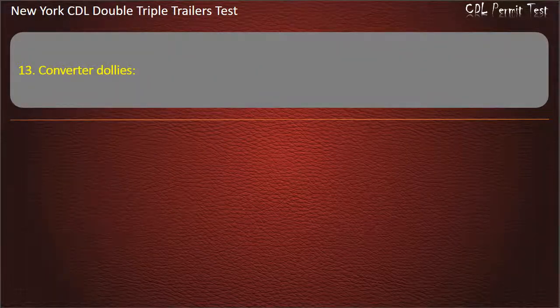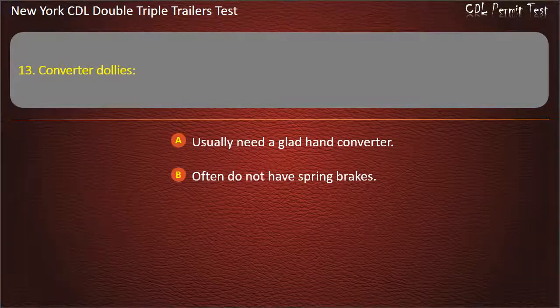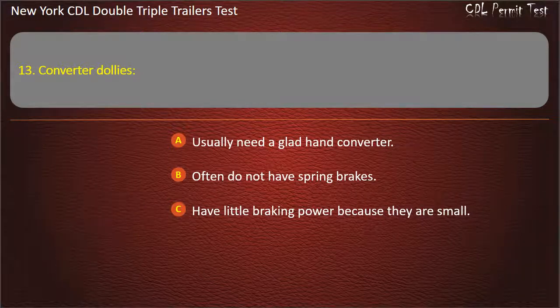Question 13: Converter dollies. Usually need a glad hand converter. Often do not have spring brakes. Have little braking power because they are small. Answer: Often do not have spring brakes.